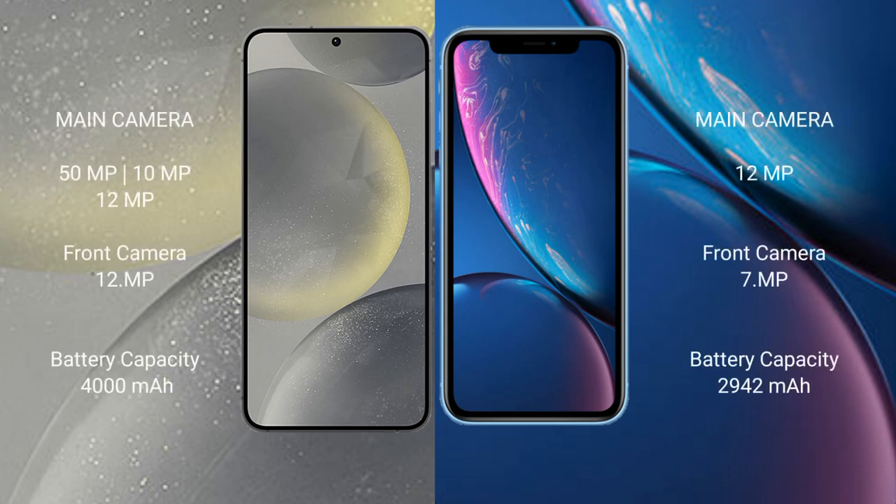The Samsung Galaxy S24 features a rear triple camera setup of 50MP plus 10MP plus 12MP. The iPhone XR features a single rear camera.